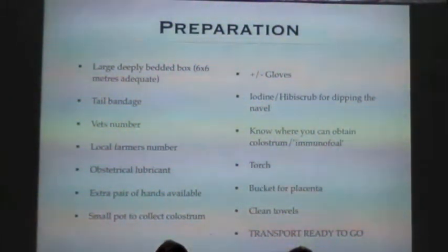Preparation — what do we need to get ready for foaling arriving? Best to have them indoors at night. A large, deeply bedded box is required, with plenty of room so that if the mare is flat out, there's plenty of room around her for the foal to come out and not get squashed. A tail bandage should be ready to put on when she's imminent, to keep her tail out of the way.